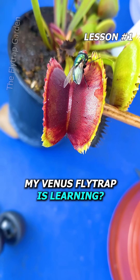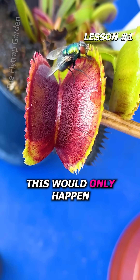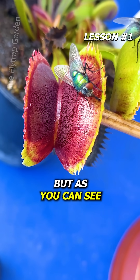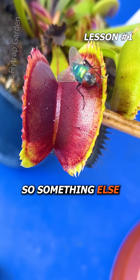My Venus flytrap is learning. When I first got her, she would never close her traps around food. This would only happen to other types of flytraps who have deformed trigger hairs, but as you can see, her hairs are straight and healthy, so something else is going on.